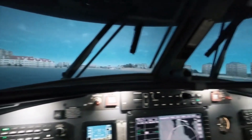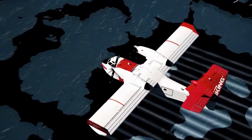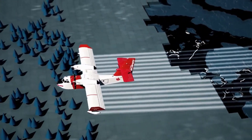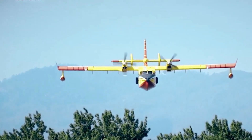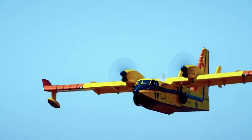Brace yourself for the mind-blowing reveal: Canadair's engineers have developed an advanced computer-controlled water release system for the CL-515. This cutting-edge technology optimizes the water drop pattern, maximizing its coverage and effectiveness. Witness the art of precision in the face of chaos.